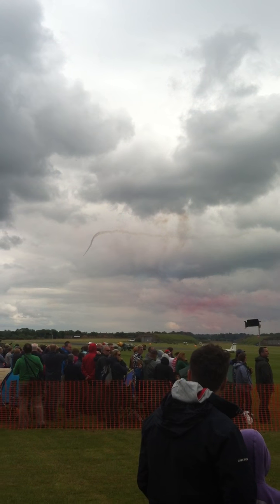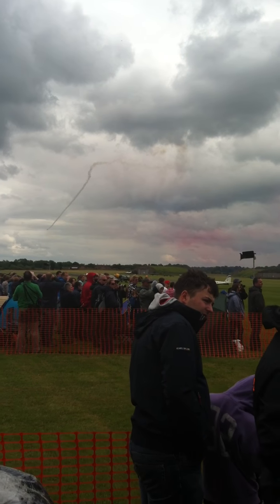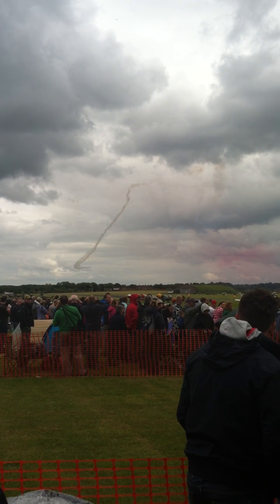Synchro now coming down the hill for the final manoeuvre of the display for the synchro pair. They're closing at 800 miles an hour again for the opposition barrel roll.